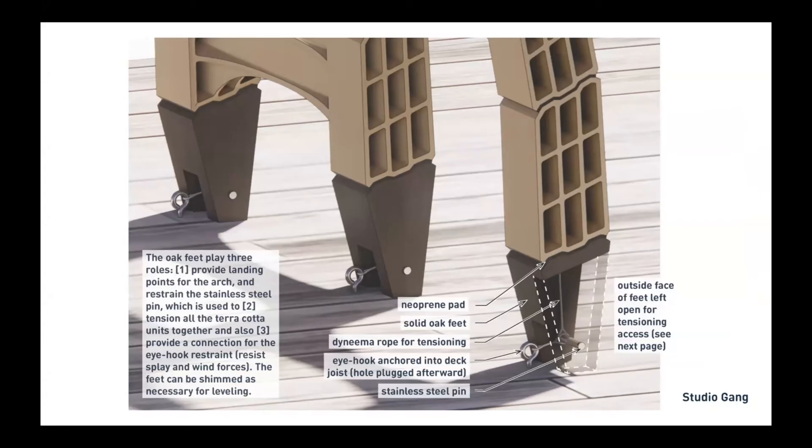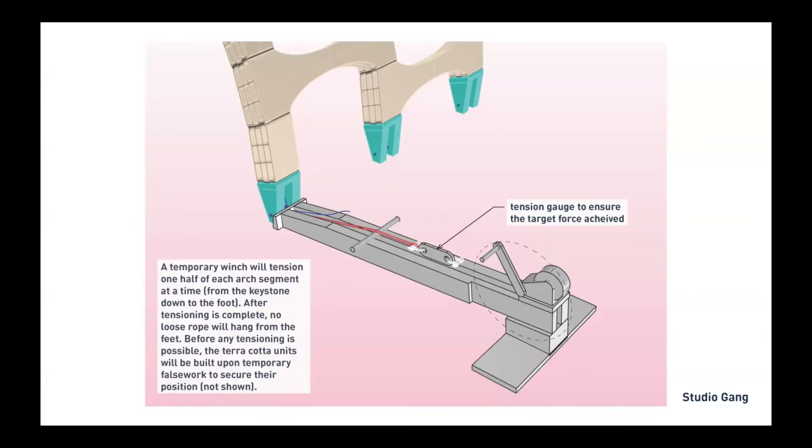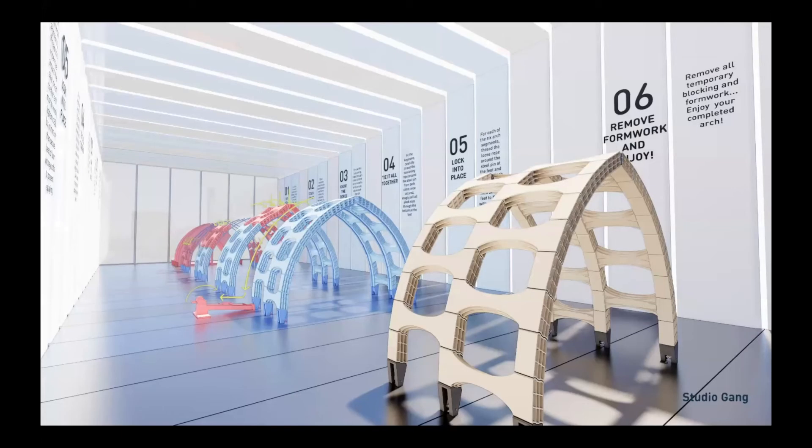This slide is intended to give you a technical flavor of the feet and also the tensioning apparatus, which we designed to tightly and snugly bring Archie's posture into beautiful form. Note that we don't show any kind of temporary false work in this image — that is certainly part of how to stand Archie up. But if you'd like to learn more about all the steps necessary to build an arch, please check out the virtual exhibition, where we diagrammatically illustrate the full sequence of events to build an arch. There are exactly six steps.